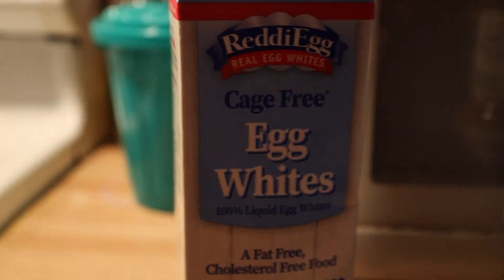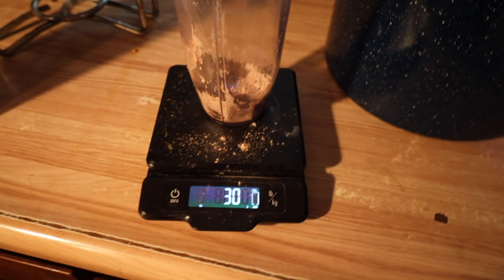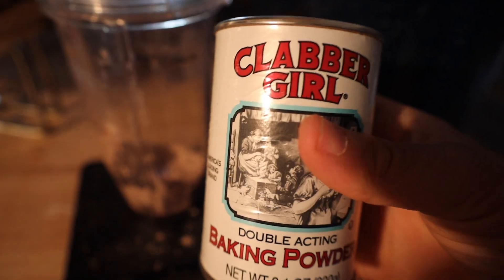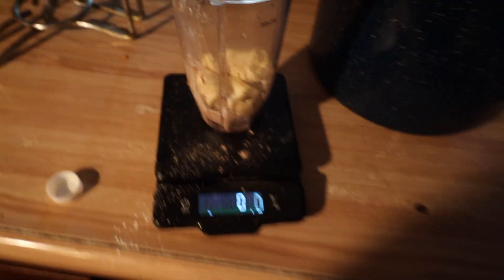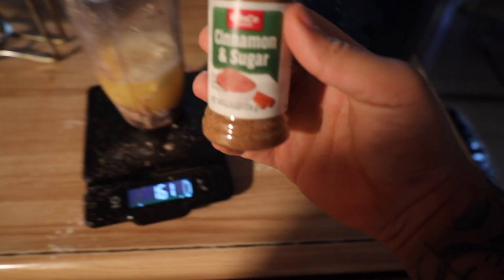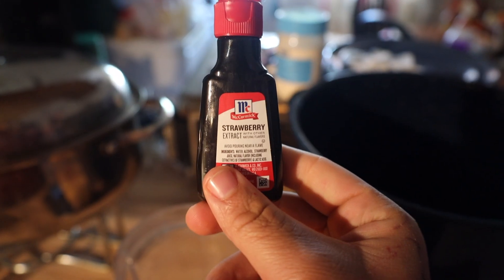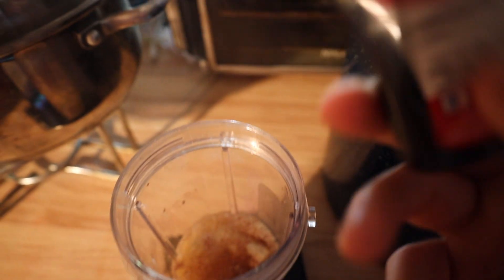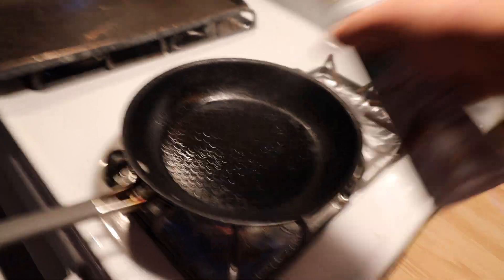Here are the ingredients: whey protein, baking powder, banana, egg whites, and since we don't have sweetener we're using cinnamon. Time to mix it up — one scoop of whey protein, 5 grams of baking powder, 81 grams of banana, and 130 grams of egg whites. Now time to blend it. Gotta use the cooking spray on the pan. Usually when I make these they come out messed up, but hopefully this time it's better.